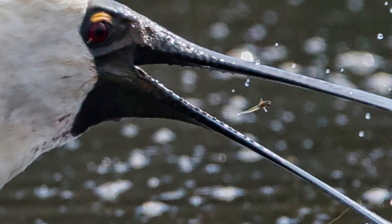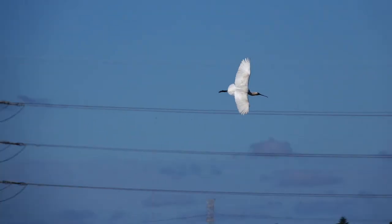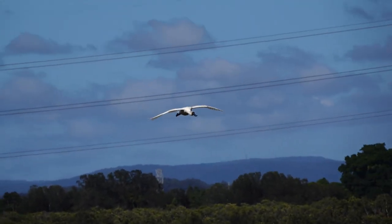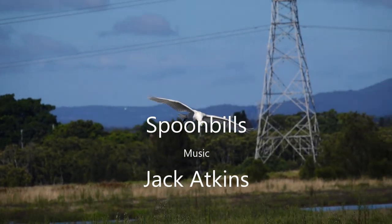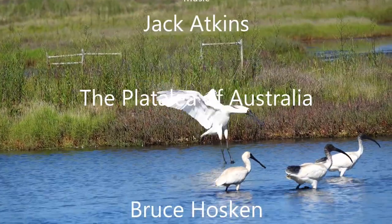Finally, in flight, spoonbills have a combination of wing flap and glide like many other Pelicaniforms, but they fly with their neck extended — unlike other Pelicaniforms like the herons and egrets that retract their neck in flight. On behalf of Plumes of Oz, thank you for watching this video. It has been a pleasure to present such beautiful birds, and I hope you get motivated to support wetland preservation.